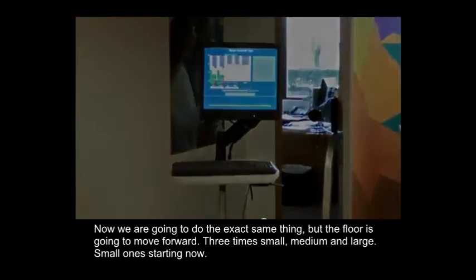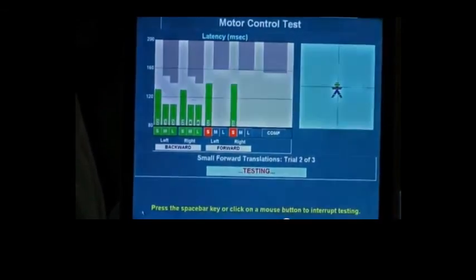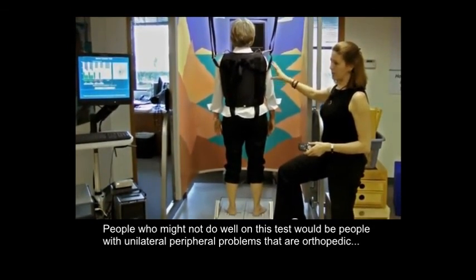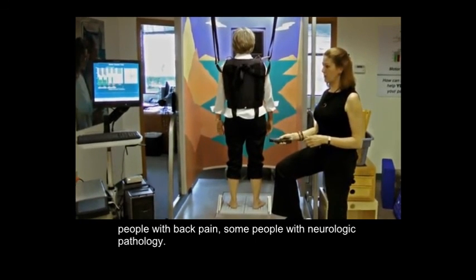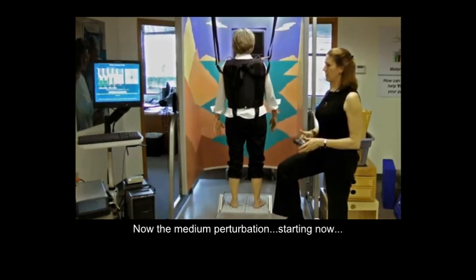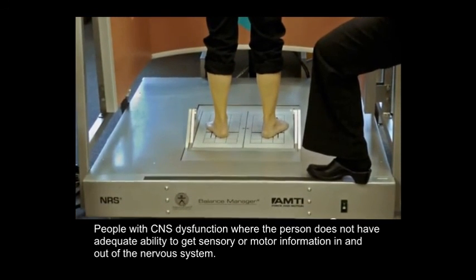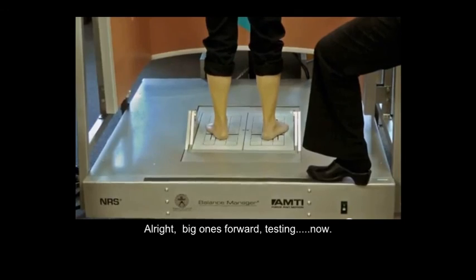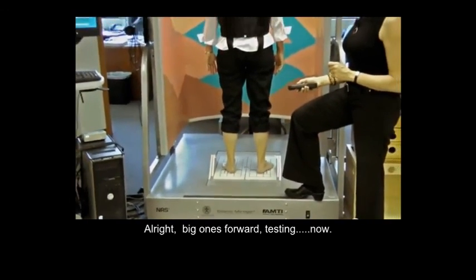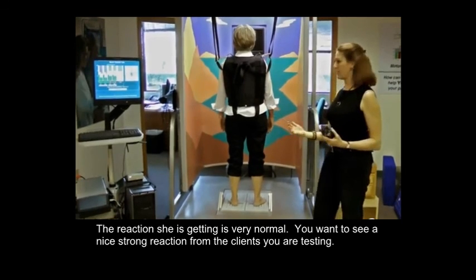People who may not do well on the motor control test include those with unilateral peripheral problems that are orthopedic, people with back pain, and some with neurologic pathology — central nervous system dysfunction where the person doesn't have adequate ability to get sensory motor information in and out of the nervous system. The reaction she's getting is very normal — you want to see a nice, strong reaction from the client being tested.